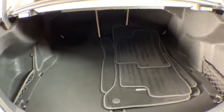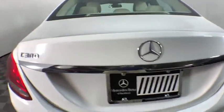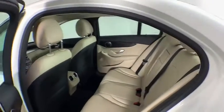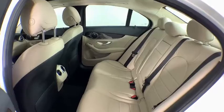Power passenger seats, traction control, Bluetooth wireless data, hands-free phone, dual airbags, power steering, four-wheel disc brakes, rear window defroster, electronic stability control, power windows, compass.